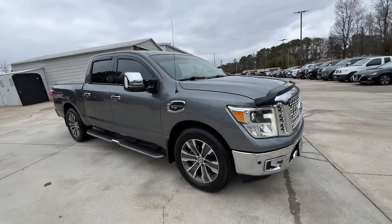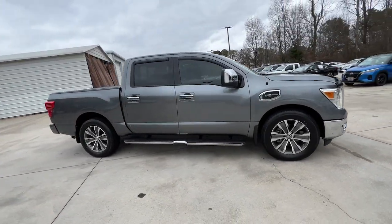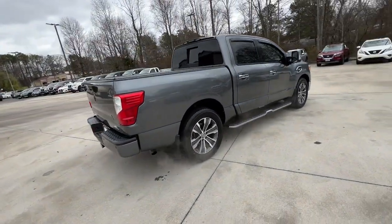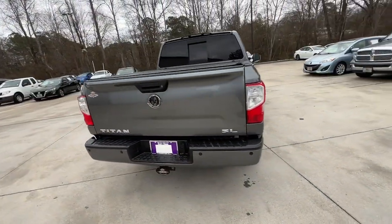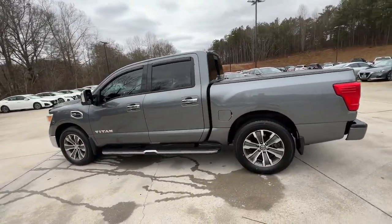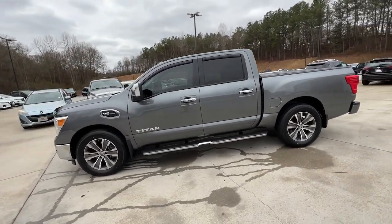Hop into the 2017 Nissan Titan. With less than 100,000 miles on the odometer, this vehicle provides excellent value. Get the job done right with this mighty Titan. Full-size strength meshes with interior refinement and the latest tech to give you the edge in all your endeavors.